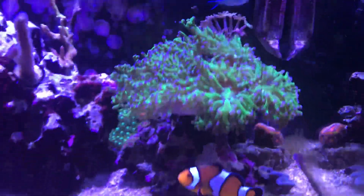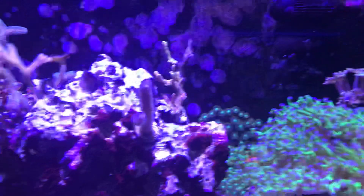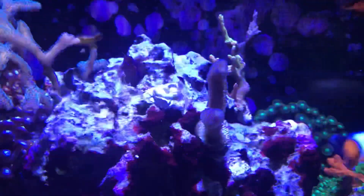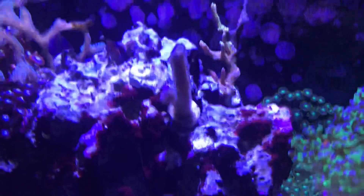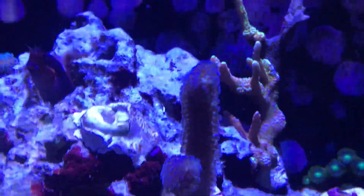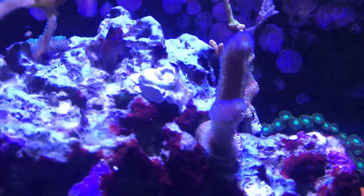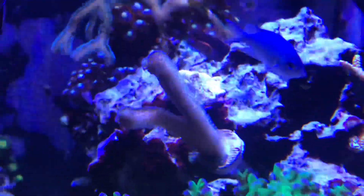That one is doing well — that's my rainbow acan — and the frogspawn is loving life, spreading out right now. It's a little retracted because I was scraping the glass. I've been feeding heavily for the corals, so phosphates and nitrates are rising because of the excess food. I also added a coral — I think it's like a purple stylet pour or something of that nature; if I'm incorrect please correct me in the comments.